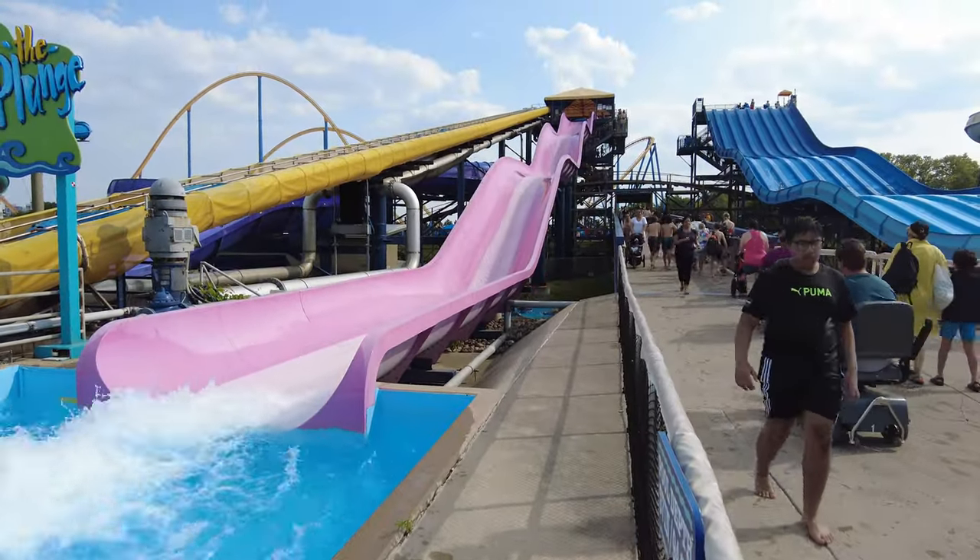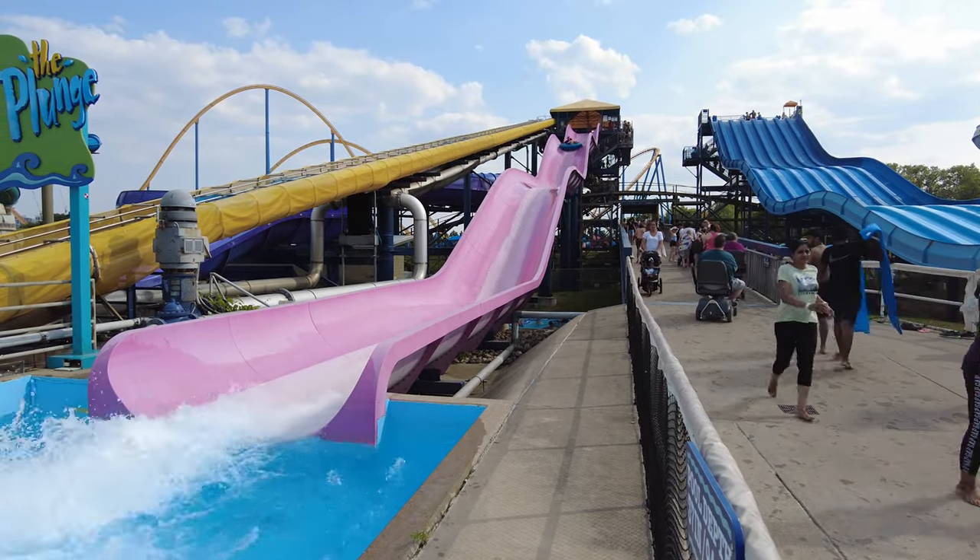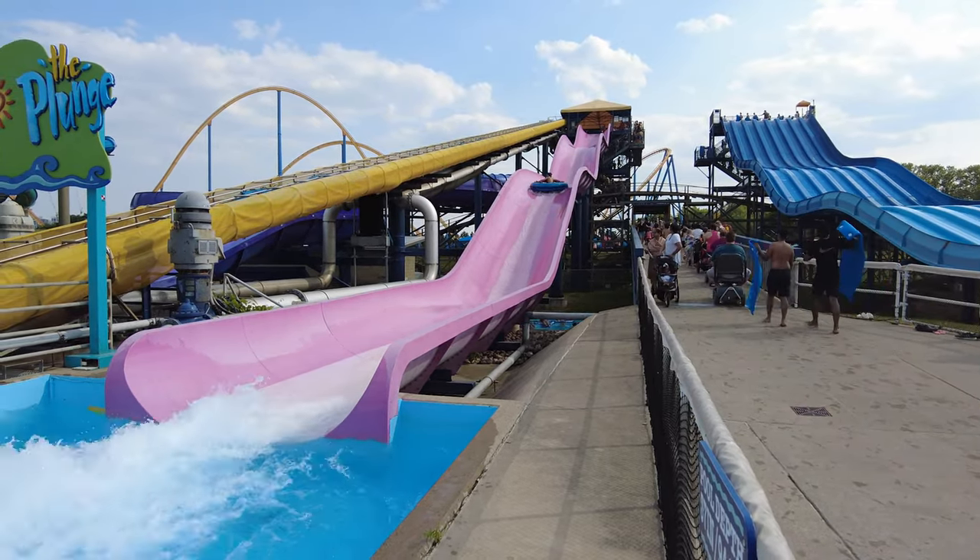The Plunge is a 3-seater raft ride where riders sail down a straight slide at high speeds.